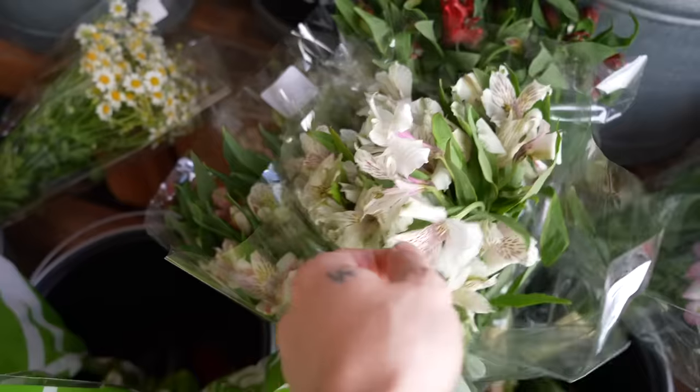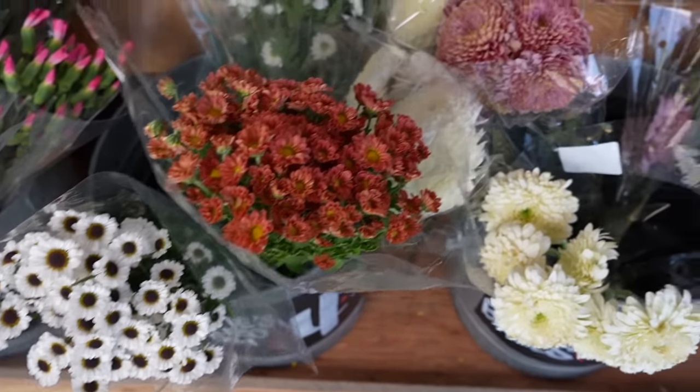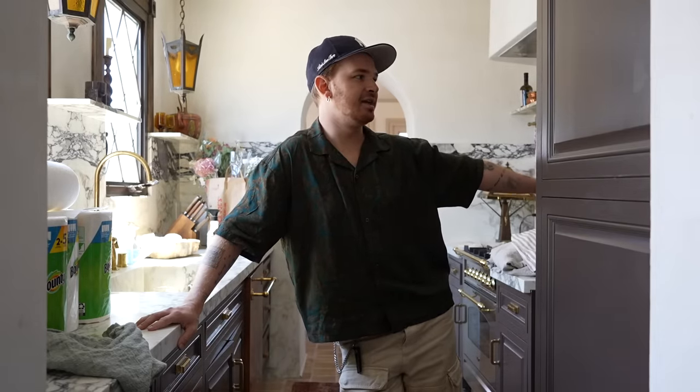I actually went to Trader Joe's this morning and picked up some flowers. I'm sure I have some decor and other things I want to add to some spaces. I also have some footage of rearranging the lobby that was done like two weeks ago that I want to include in here, because we're going to make our way down there as well. So let's get our spaces in check together.